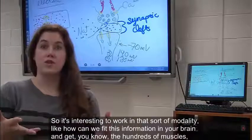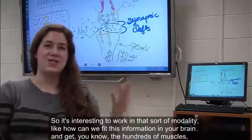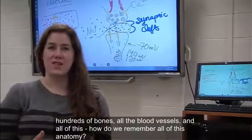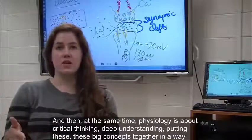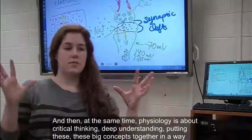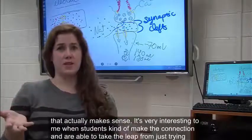Like, how can we fit this information in your brain and get the hundreds of muscles, hundreds of bones, all the blood vessels — how do we remember all of this anatomy? And then at the same time, physiology is about critical thinking, deep understanding, putting these big concepts together in a way that actually makes sense.